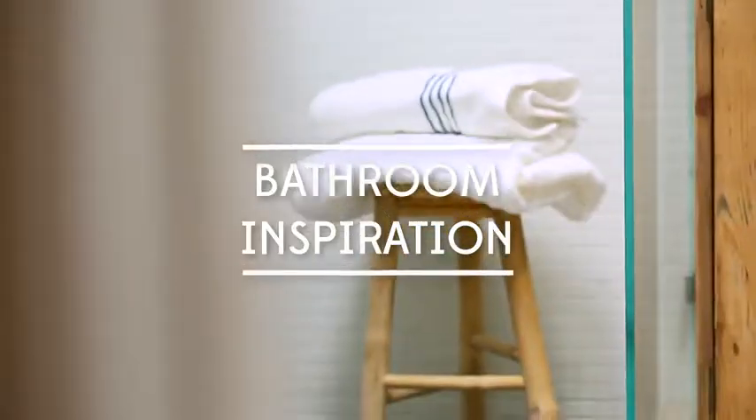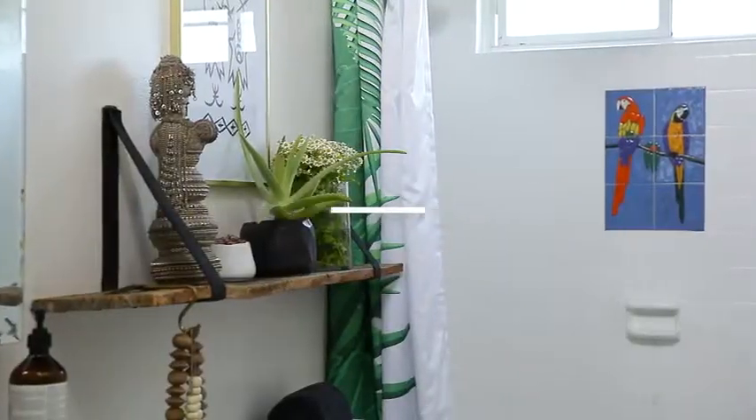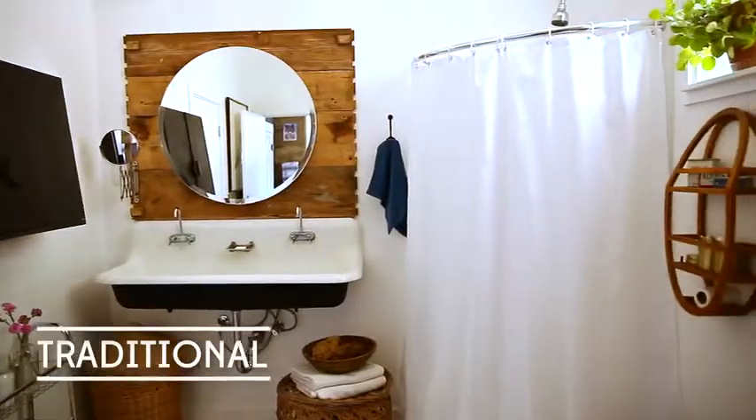In this video, we will cover five design styles to help you discover what bathroom look is right for you, from farmhouse to mid-century modern, boho chic, and traditional.